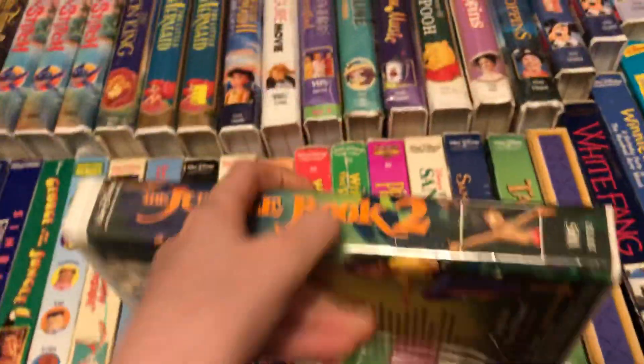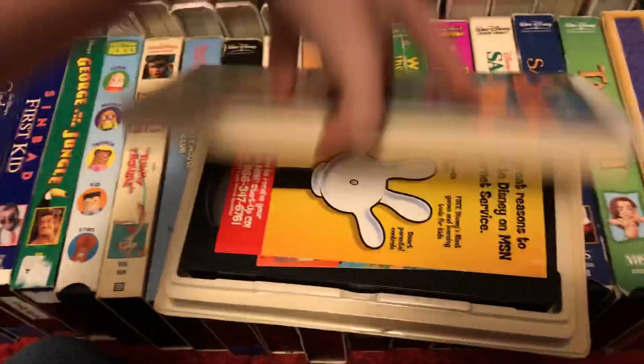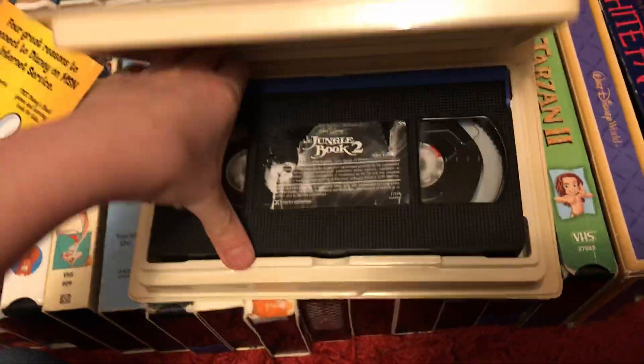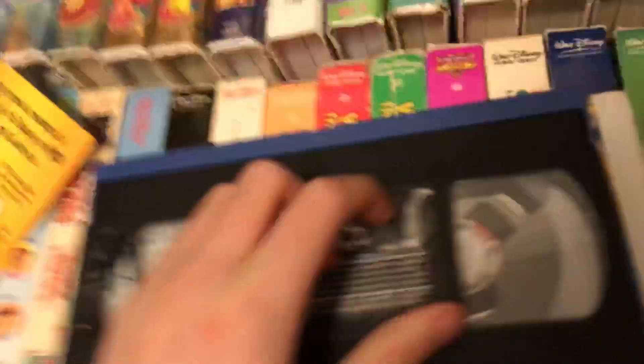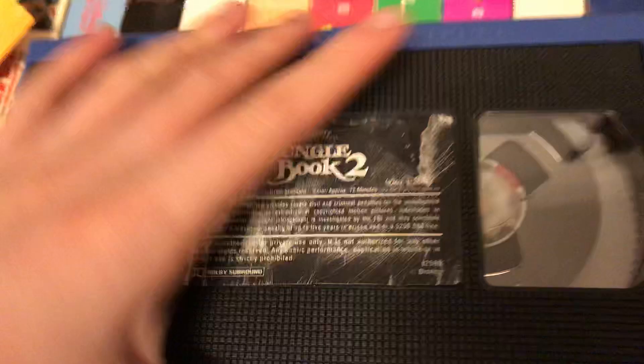I also have the sequel — April 29th, 2003. Recycled from The Incredible Journey, not the Homeward Bound movie.